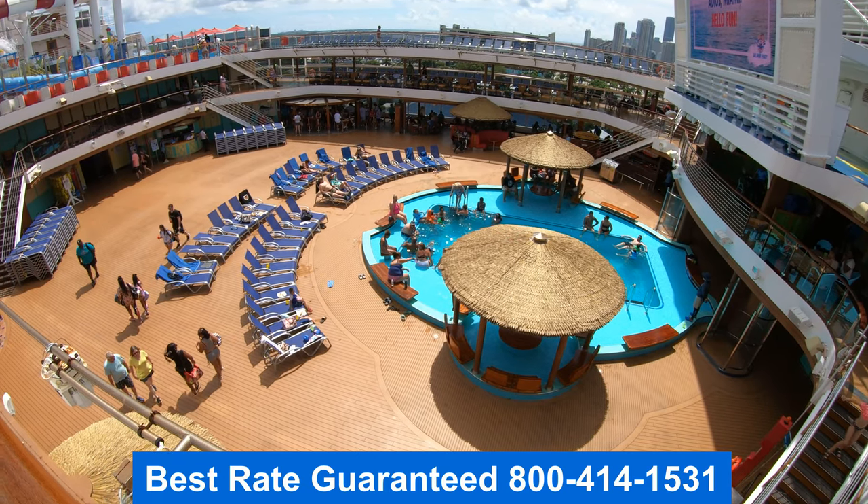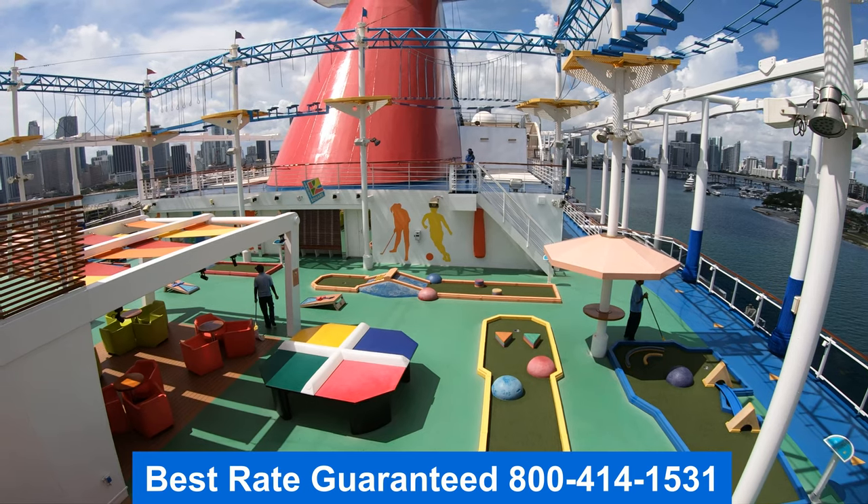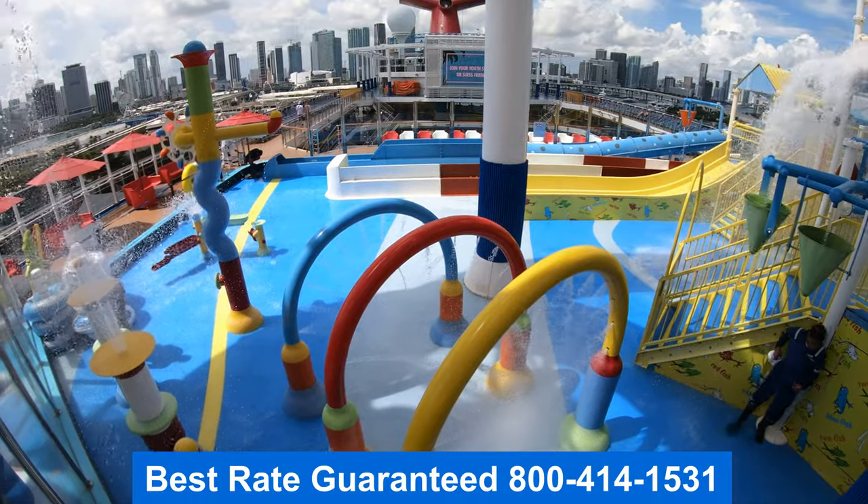Thank you for joining me on the tour. My name is Jason. I hope you enjoyed it. Remember, to get the best rate guaranteed, give me a call — my number's right there on the screen. Have a wonderful day.